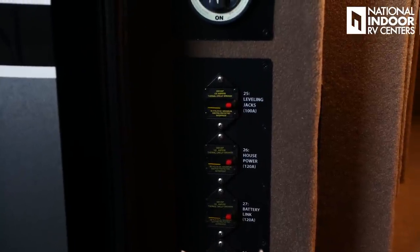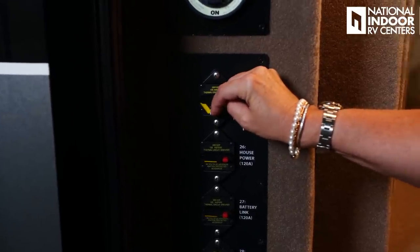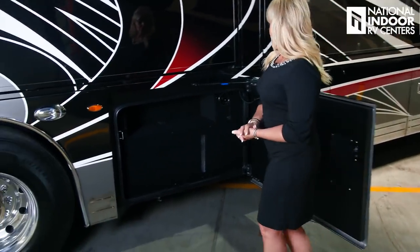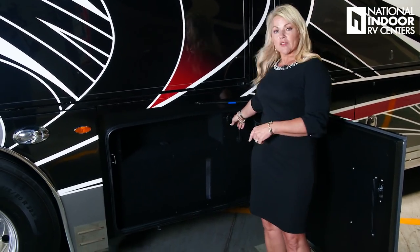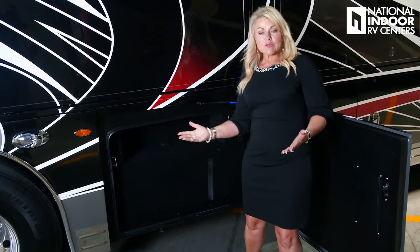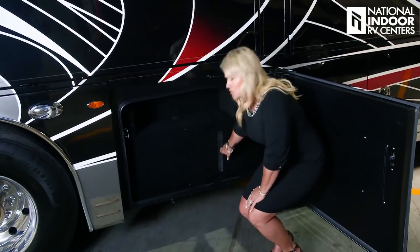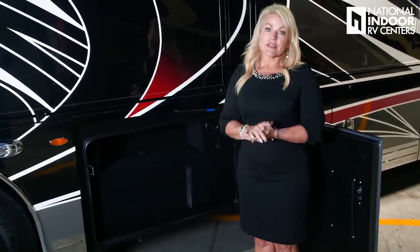If for some reason your leveling jacks aren't working, you might want to come reset this breaker. In the next storage bay we have the backside of our freshwater tank. The freshwater tank is 100 gallons in the Cornerstone, and this is also where you would fill it if you were dry camping with potable water, and where you would sanitize your freshwater tank. Some customers take Velcro and hang extension cords or a short hose in that space. Integra also gives you a little window here so you can visibly see how much water you have, as well as electronic readings on your Vega Touch and on your phone.